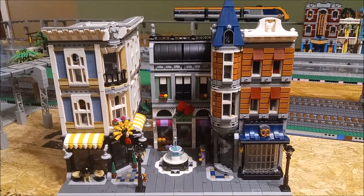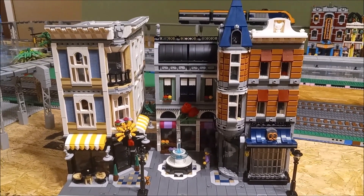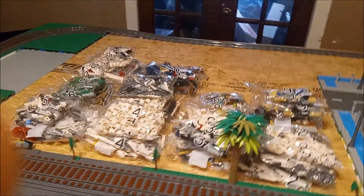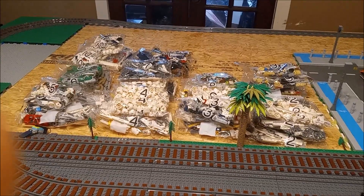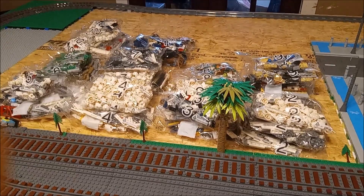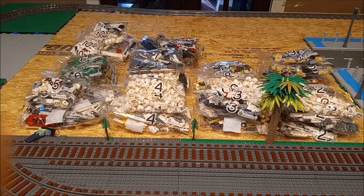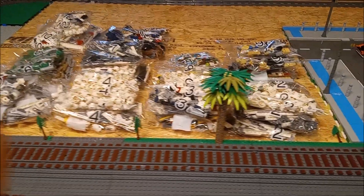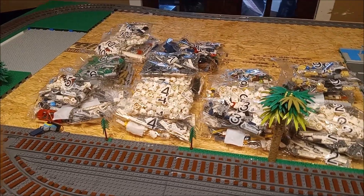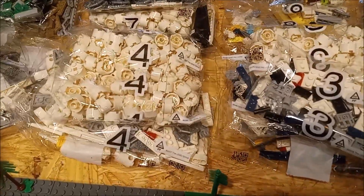I'm excited about what's coming out in 2024 with over 4,000 pieces, really excited to see that. As promised after Assembly Square was finished, I told you I was going to start on the Roller Coaster — and that's exactly what I'm doing. There are all my bags. This seems to have the same problem as Assembly Square with so many bags labeled the same numbers — like at least three, four, five bags with the same number.